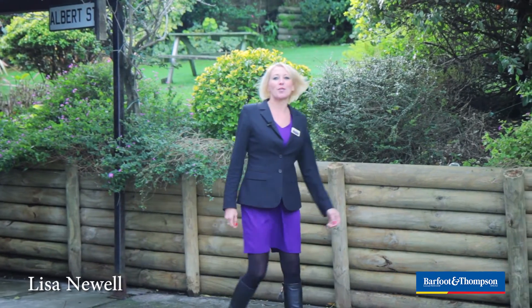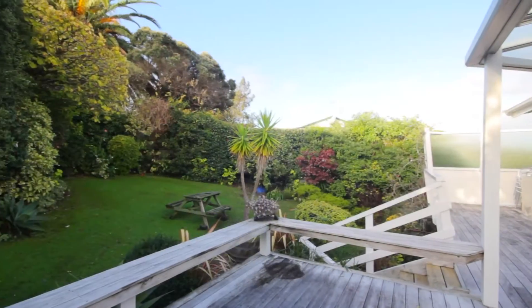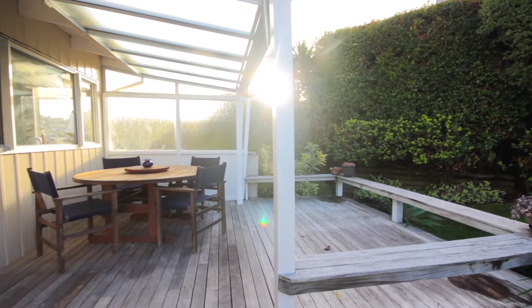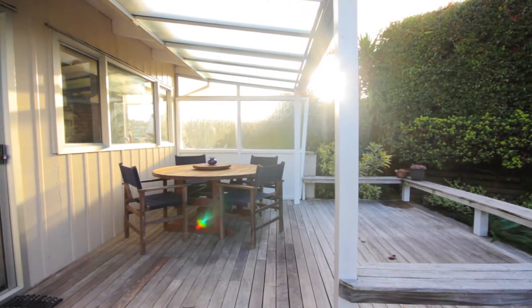Hi and welcome to 18 Langton Road in beautiful Stanmore Bay. Let me firstly take you up to the garden which is their own private oasis. It's got such a lovely feel to it and it's so private — you can't see a road, you can't see a house from here — and it's got a lovely decked area as well, so there's plenty of space for outdoor entertaining.